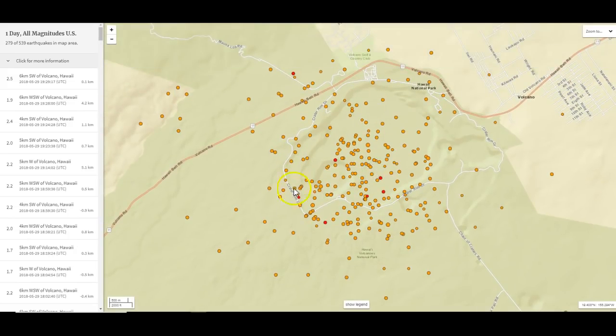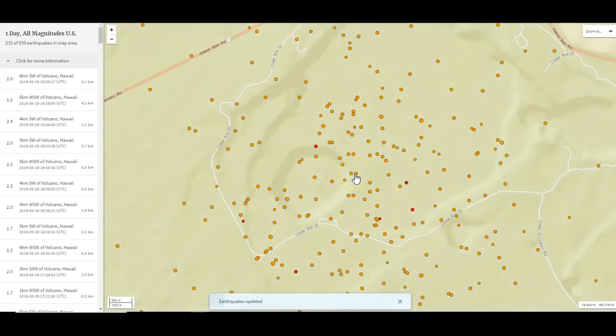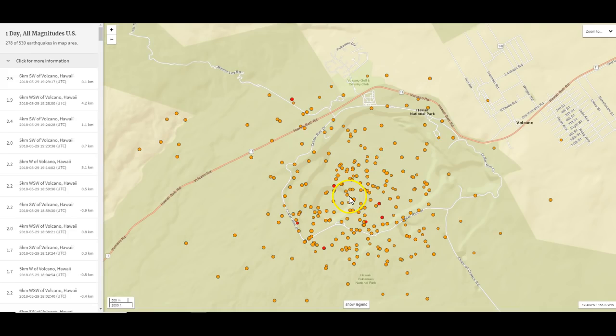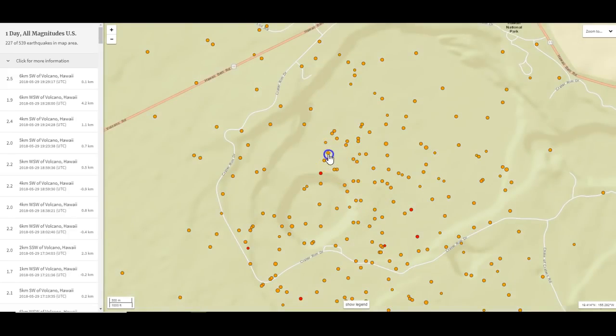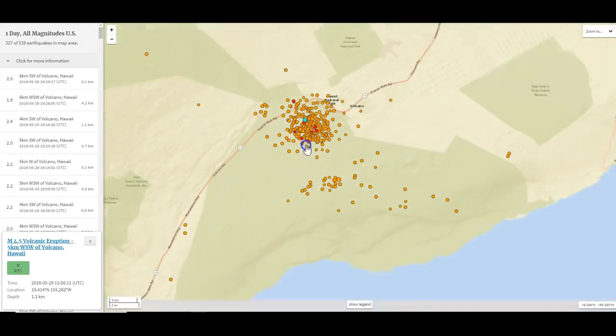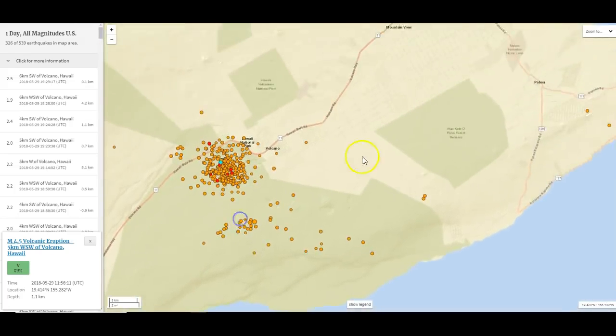None of them have been large. You've had a couple of eruptions that came in as a 4.5, and if you look at the map, look at the little diamond shapes — these are either dynamite blasts or some type of explosion. In this case, a 4.5 earthquake showed up from the volcanic eruption itself. This is a tremendous swarm on the top of Kilauea.